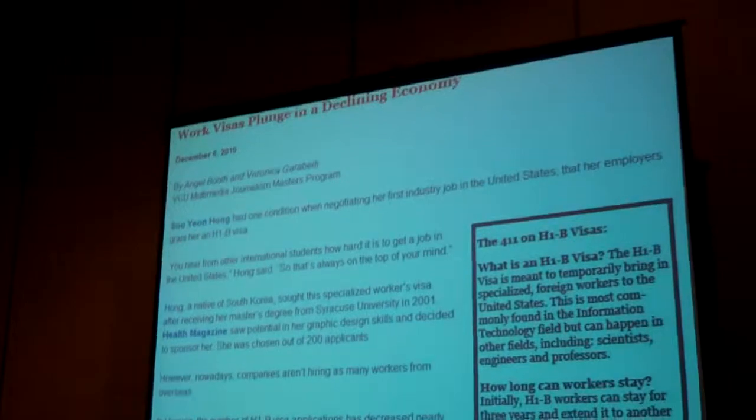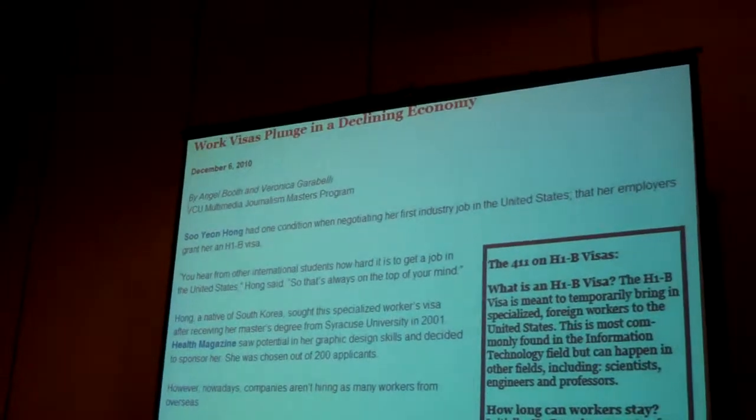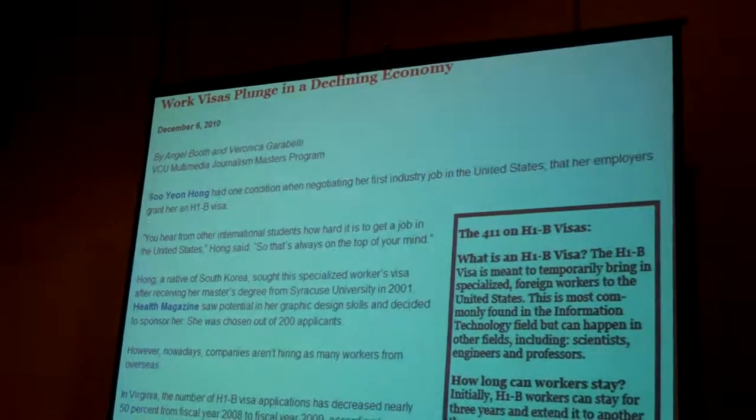But it can be a good story. Some of my VCU students used this data a couple years ago for a little story, looking at how H-1B visas had declined. As you can imagine, not exactly a blockbuster, but it had a little bit of context to it.